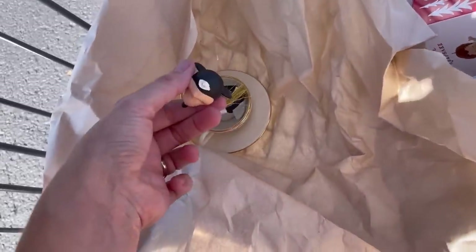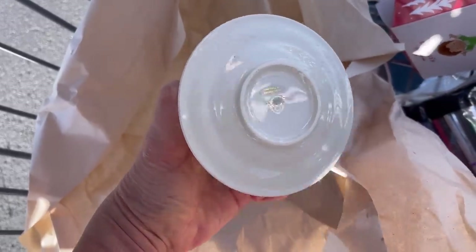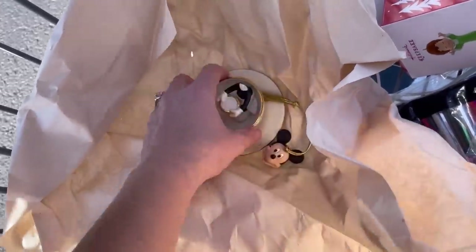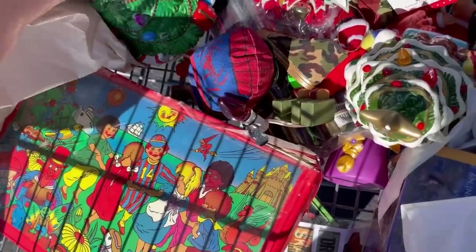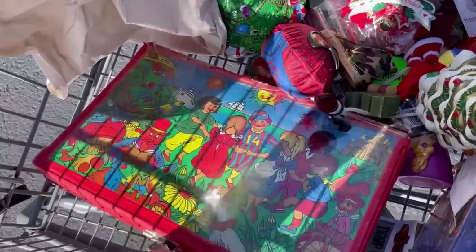I still bought it. I think I can glue the head on — it's an ornament and it's Lenox Disney. I don't know if it's anything good or not, but how sad is that? It's like a teacup ornament — it's incredible. This might be a womp womp but I got it anyway.